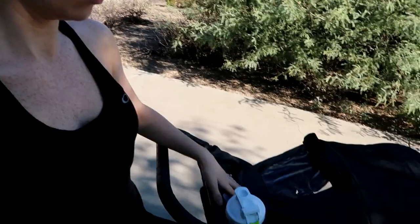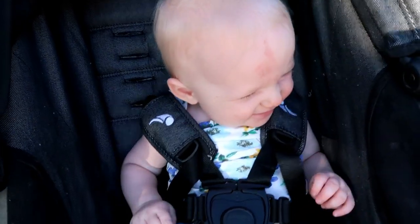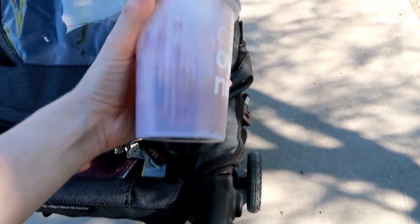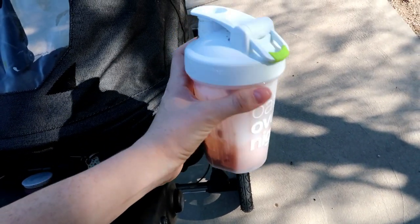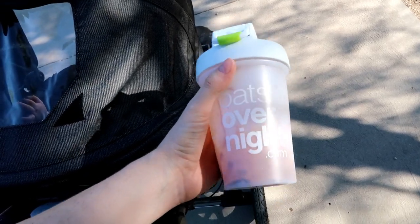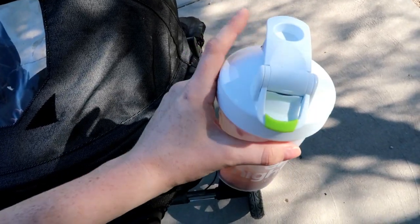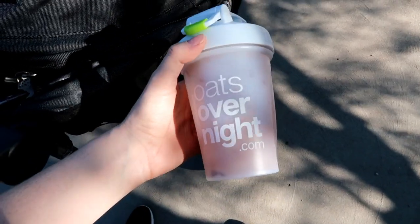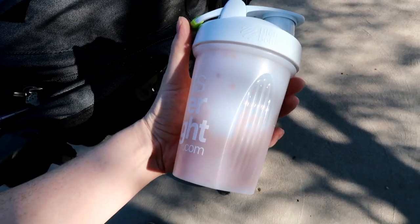A lot of you guys have been asking about different recipes that I feed my baby because we do baby led weaning with my daughter who's nine months old. So I thought I'd show you guys what I'm having for breakfast. It's called Oats Overnight — basically you empty a packet into a container, add eight ounces of milk (I used almond milk), shake it up, put it in your fridge overnight, and then it's good to go in the morning. These are packed with protein — there's 34 grams of protein in these.